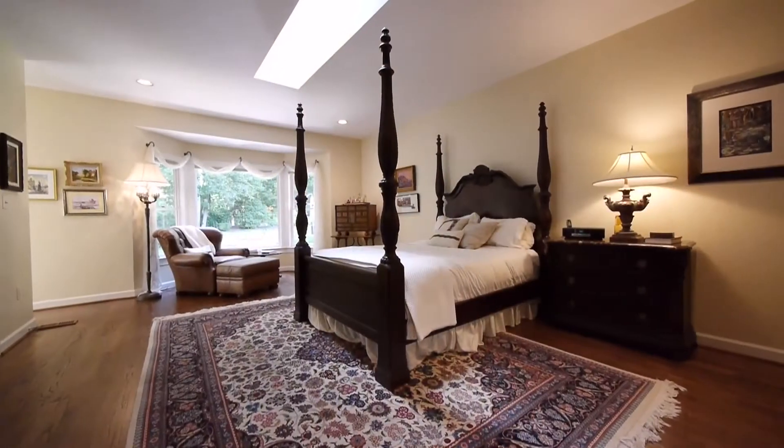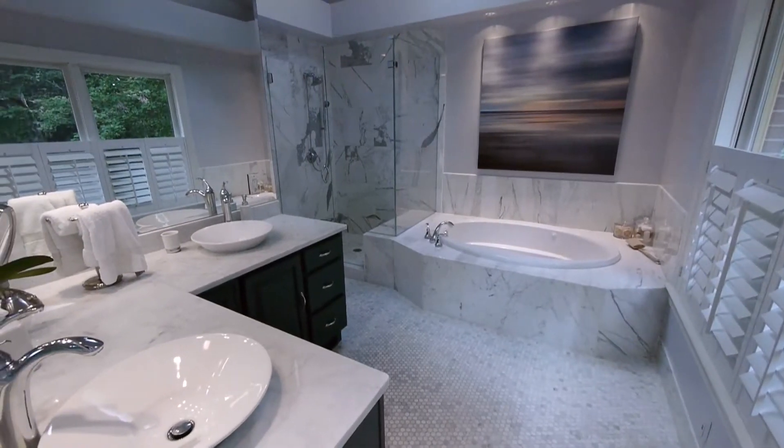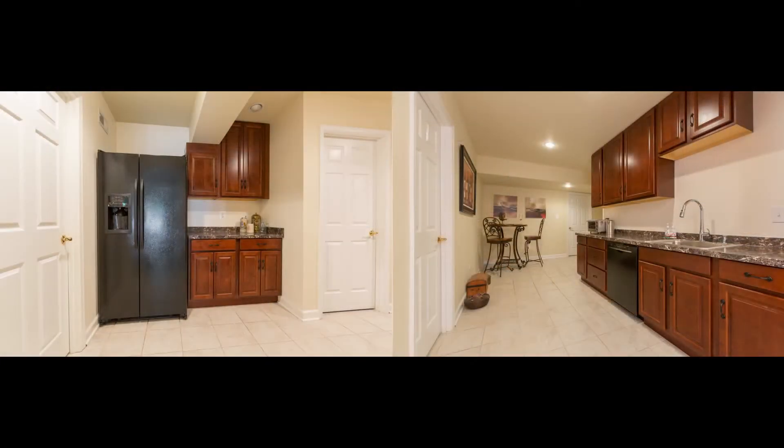This updated two-level residence of more than 5,000 square feet has ample room for the six bedrooms and four and a half baths. A separate in-law suite could easily be created, especially as there is a large kitchenette already in place.